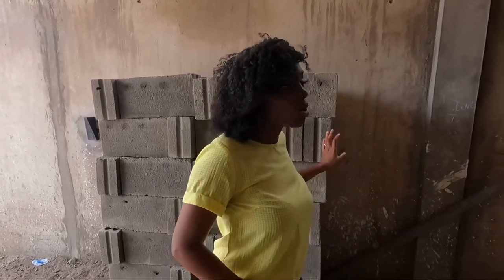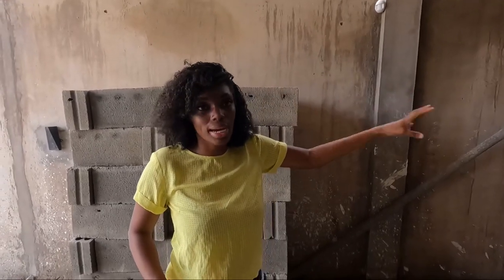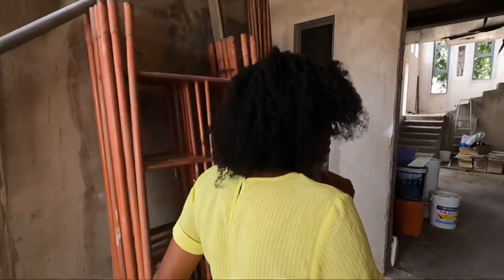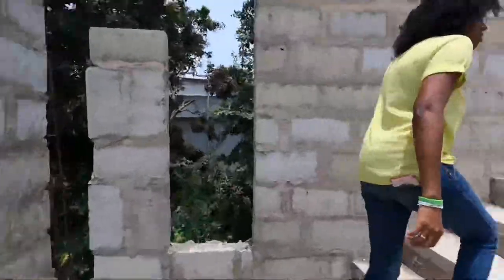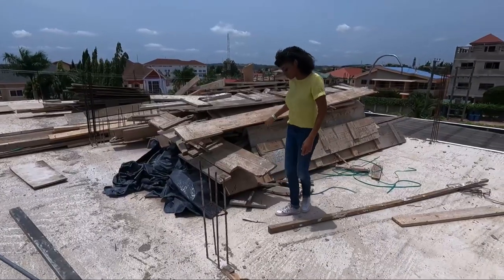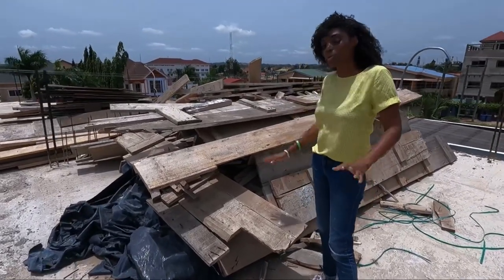We're obviously going to start blocking the upstairs where we were worried about rainwater coming down, so we want to try and make the building as watertight as possible. There's a lot of work to do up there first — before they can bring the blocks up we have to do some clearing up.